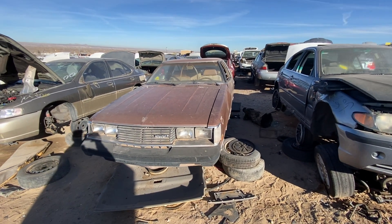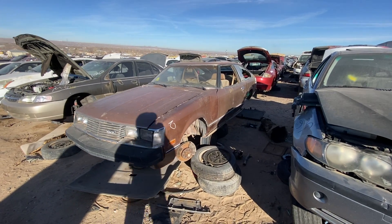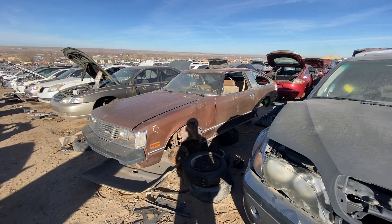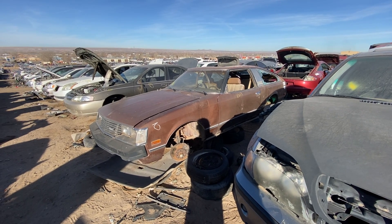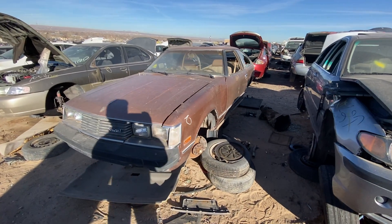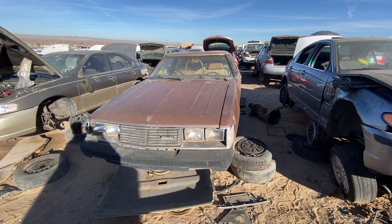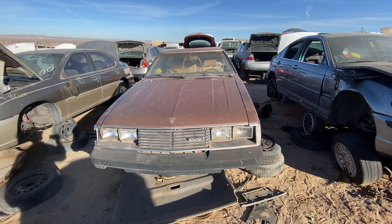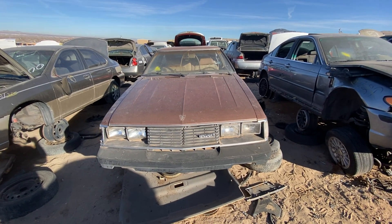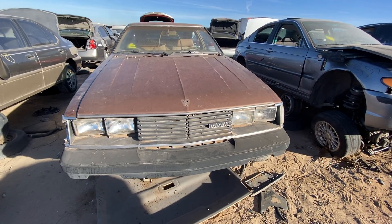Then obviously the next year the shape changed quite a bit to a much more angular, square shape with the third-generation Celica. This one is a little beat, but it obviously served its owner quite well over the years — got 41 years out of it — in a very period metallic brown color.